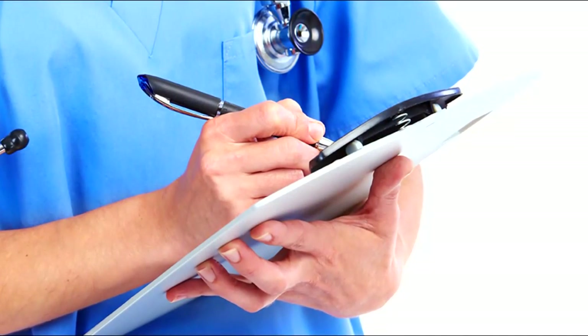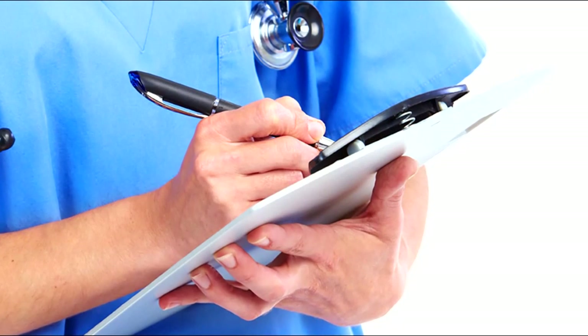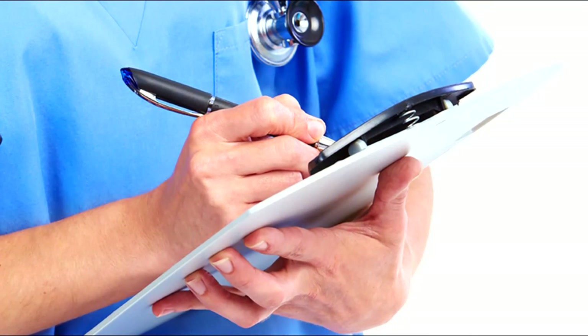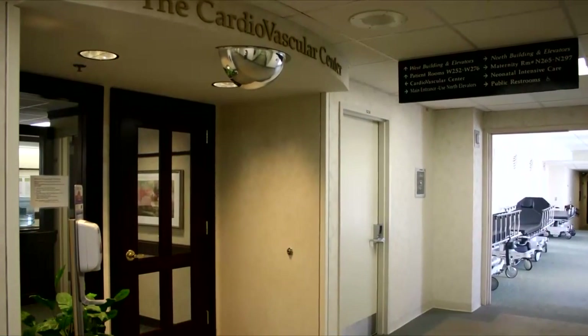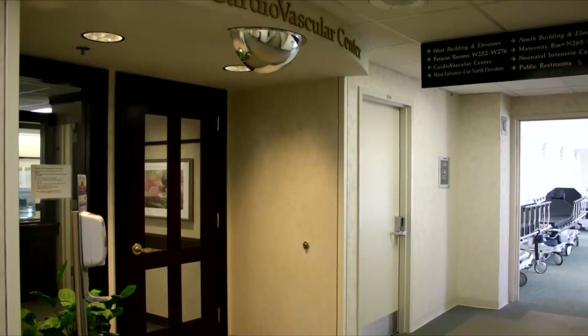Prior to your procedure your doctor will want to gather information regarding your health history. You may have this done in your doctor's office or you may be asked to come to the hospital for pre-admission testing. For your pre-admission testing appointment you will be asked to come to the second floor of the hospital to the cardiovascular center.